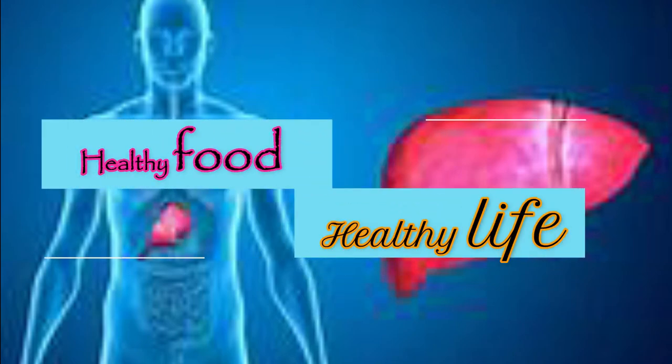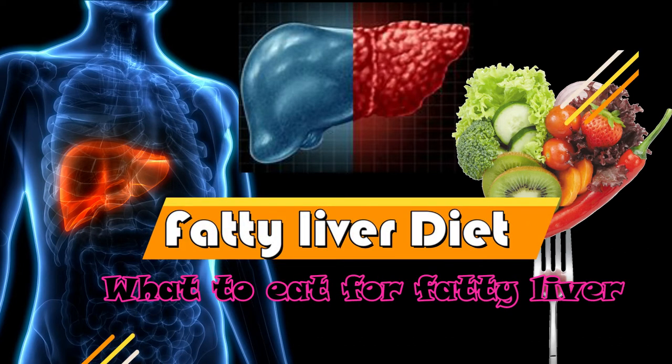Welcome to our healthy food and healthy life channel. Today's topic is fatty liver diet — what to eat for a fatty liver.